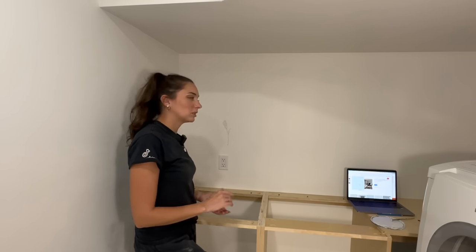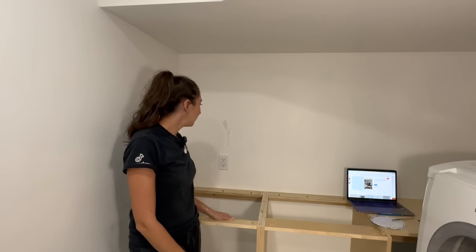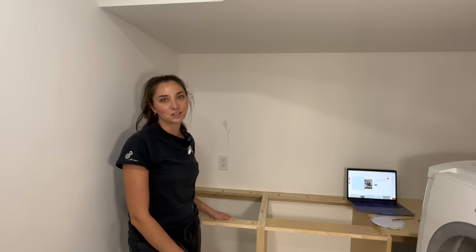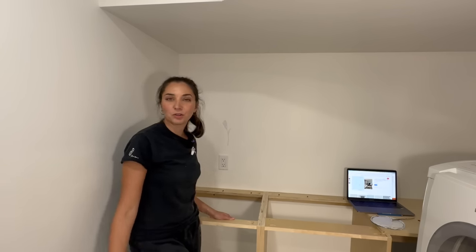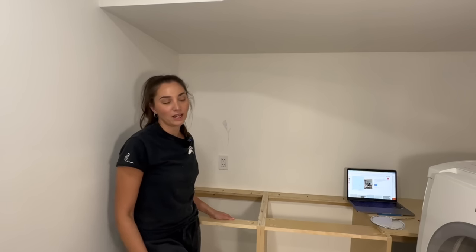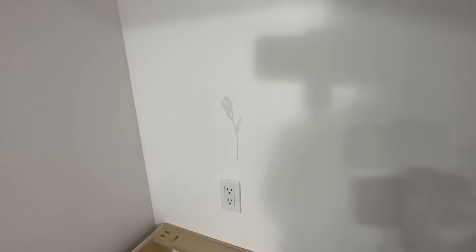I've never done this before — I've only painted on a wall one other time. But I'm hoping that this sparks the confidence I need to start painting again and maybe get into doing murals and wall art and things like that. I think I can do it, I just need to try. Here's a better close-up of kind of what I'm working with. You guys will probably have to watch this on time lapse.